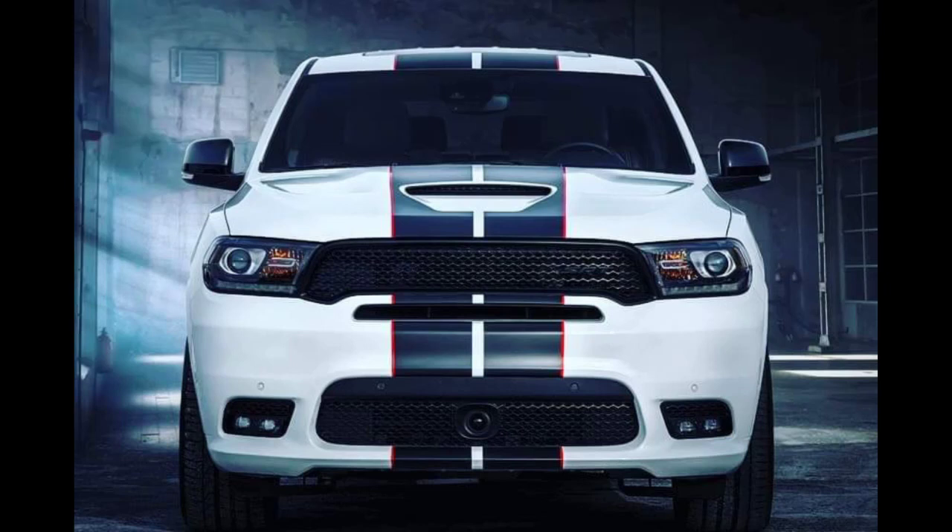The 2021 Dodge Durango SRT — for 2021, Dodge's trusty Durango midsize utility vehicle will be getting a full refresh, and most notably one that will mark the introduction of a brand new Hellcat-powered model, along with the arrival of FCA's eTorque mild hybrid system on certain models.